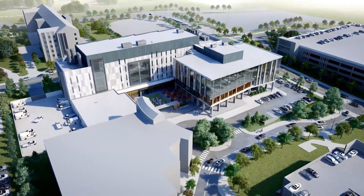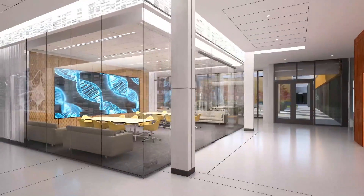The NextGen Precision Health building opens on the MU campus in late October.